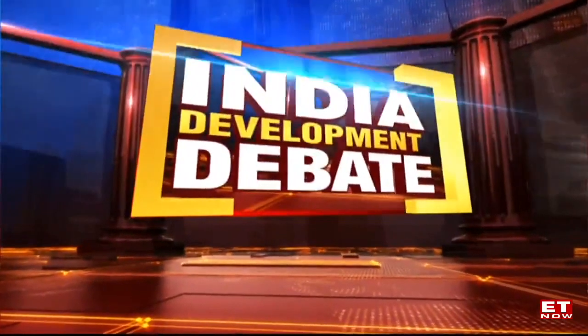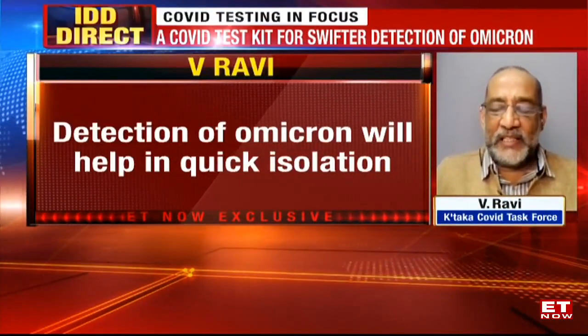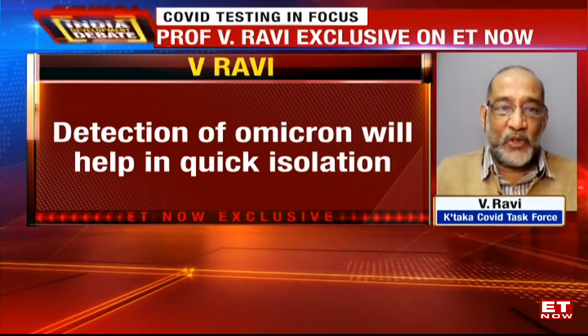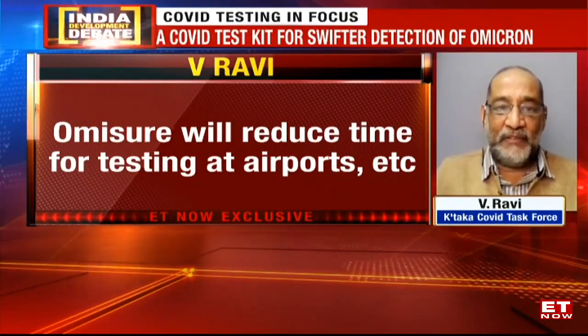There are several reasons why you should know if it is Omicron or not. Firstly, it will help in quick isolation and thereby prevent spread — if somebody is confirmed as Omicron, we know it spreads much faster than any of the other variants. Secondly, treatment is not different, but if it is not Omicron, one has to be careful because we know Delta had a very severe impact on us in the second wave last year.